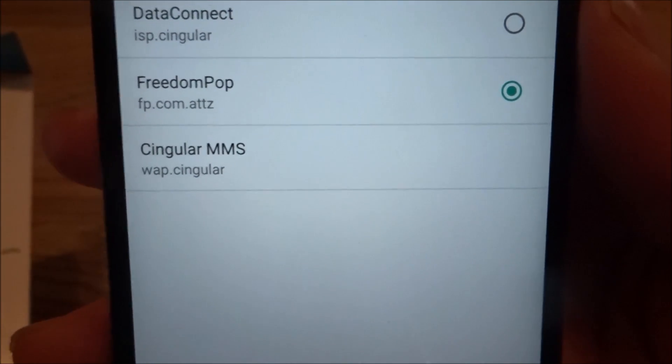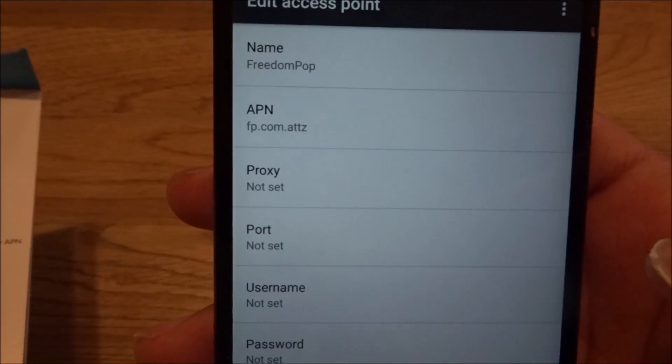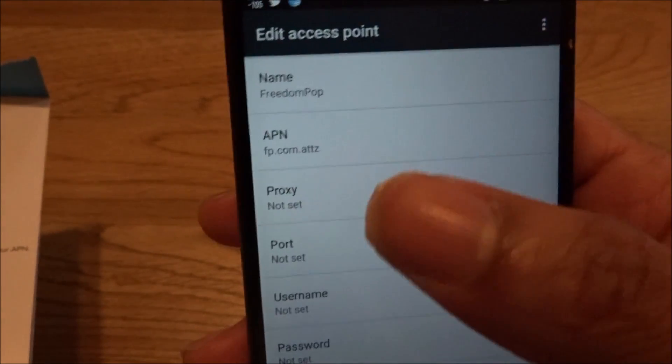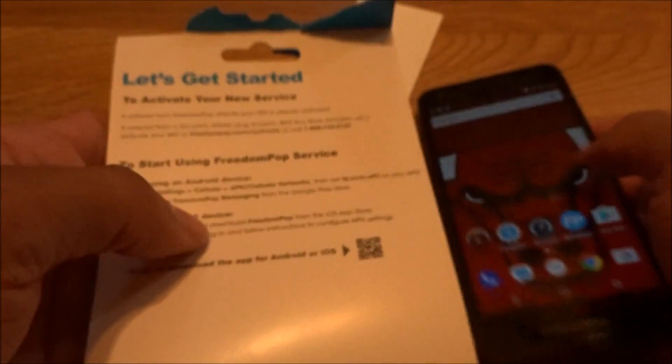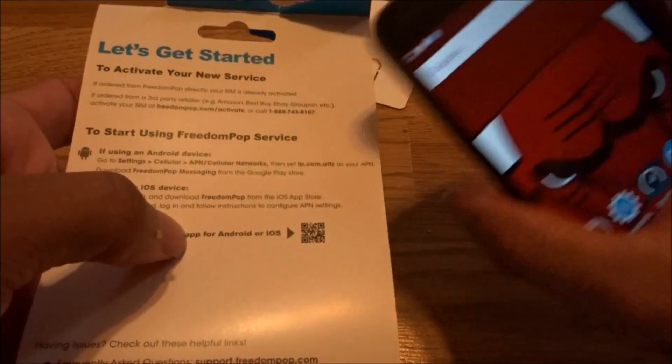You put in FreedomPop as the name, then you put in fp.com.attz as the APN — and that opens it up. Those first two fields are all you need. The name is FreedomPop and the APN is fp.com.attz. It's really simple — just go to settings, cellular network, APN, and type that in.